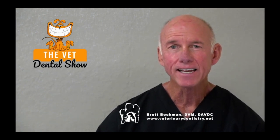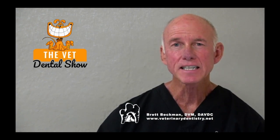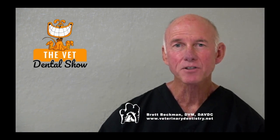We're sponsored and partnered today with the Veterinary Dental Practitioner Program. If you're interested in being among the best anywhere in general practice as a team in veterinary dentistry, I invite you to request an invitation. Just go to IVDI.org/INV.